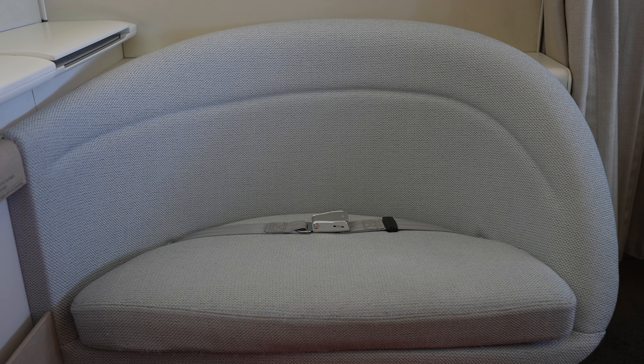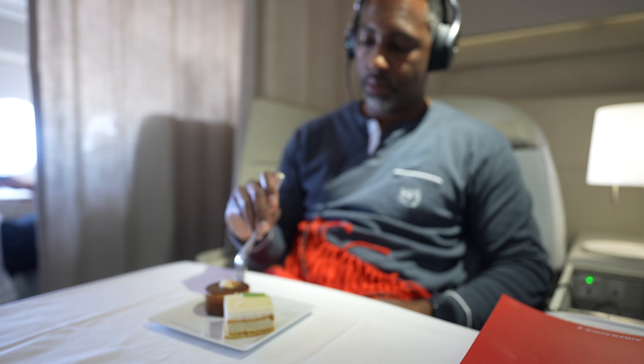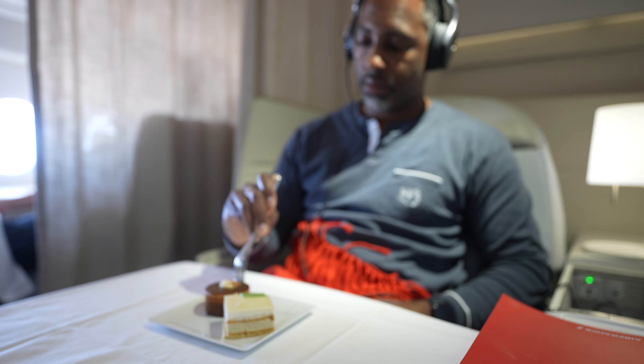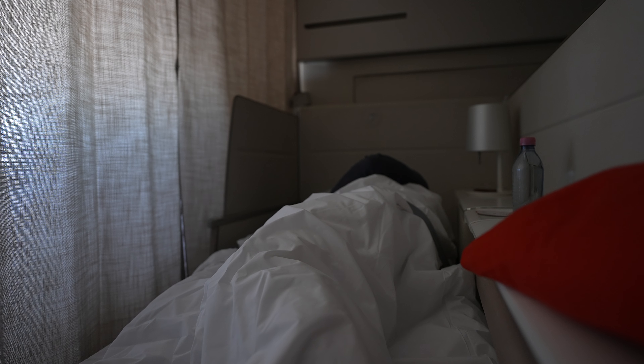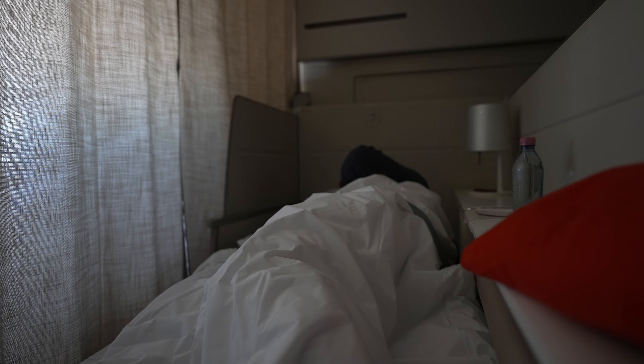If you'd rather not dine alone, the footrest serves as seating for a travel partner. After lunch was completed, the FA stopped by to provide turndown service, converting the seat into a bed with a mattress topper and duvet.